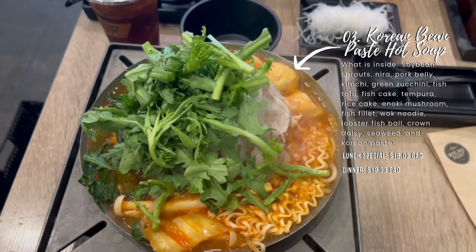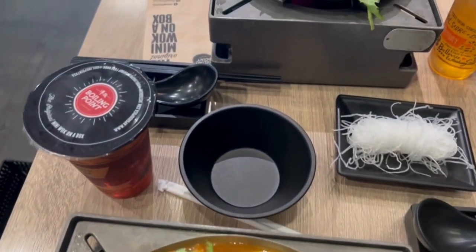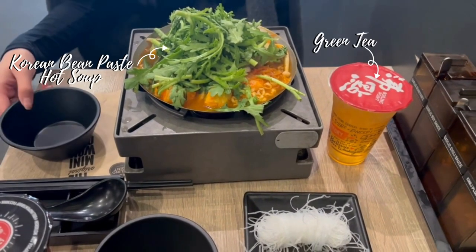The individual hot pots came out and we both decided to get the same item — the Korean bean paste hot soup. The lunch price is $18.03, and if you go after 3pm, the dinner price is $19.03. Here we have my black tea and a complimentary side dish which was vermicelli. My friend didn't want a side dish because she was partially full, but she was able to make room for just the hot pot. Her drink was green tea.